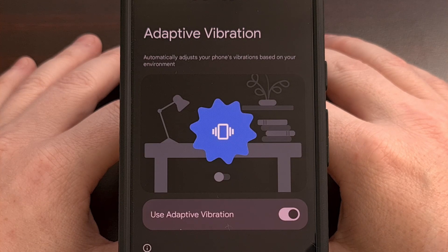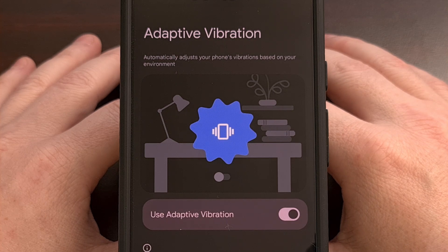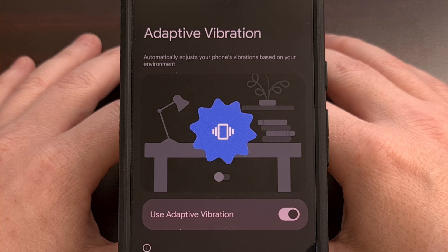Google has been working on enhancing the vibration and haptics feature with the launch of Android 15. During the beta, the company tested an adaptive vibration feature that would adjust the strength based on your environment — making it weaker when things were quiet, and much stronger when you were in a loud area. However, this did not make its way into the final stable release of Android 15.